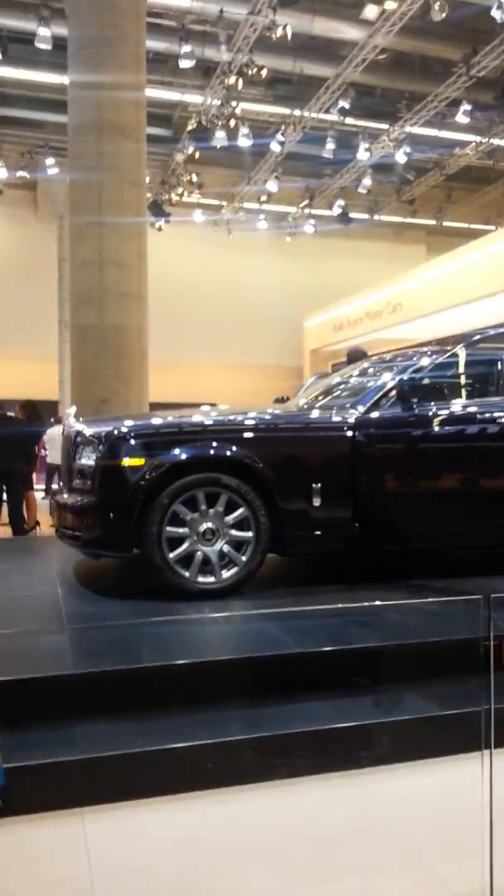We are here at the Rolls-Royce. That's the most expensive car in the world — much more than Ferrari, much more than Porsche. So this is the king. It just makes a Ferrari look like nothing. That's the car.